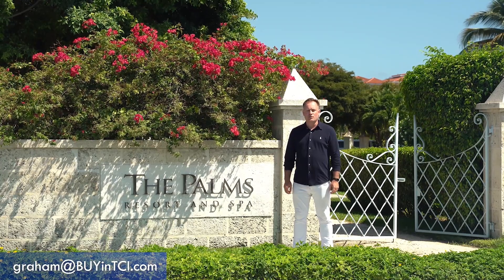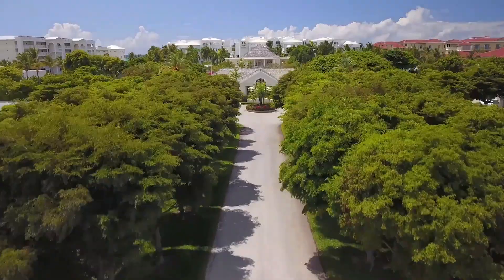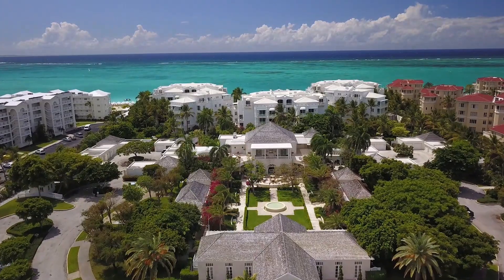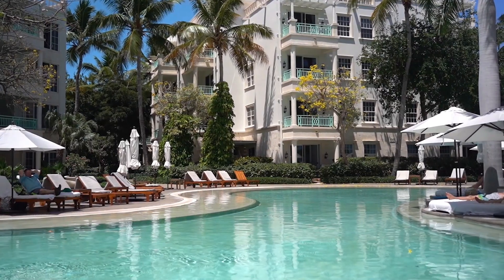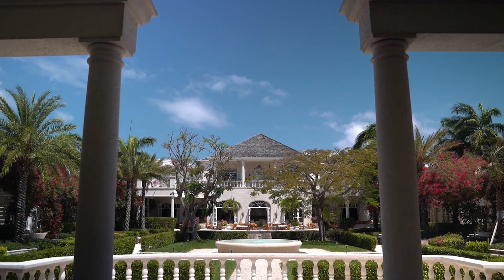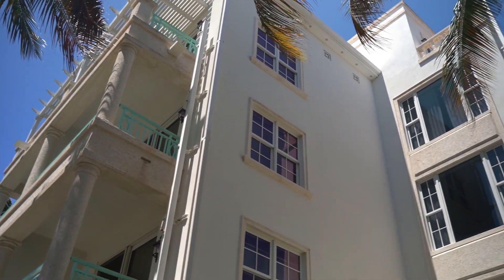Hey, it's Graham. Today I want to show you one of my favorite hotels on Grace Bay Beach — it's the Palms Resort and Spa. The Palms really is one of my favorite properties. I just love the look of this place; it reminds me of a grand Caribbean estate that could have been built a century ago.